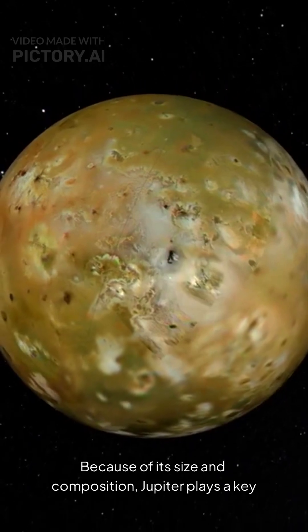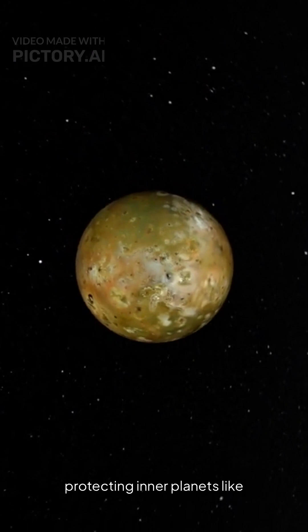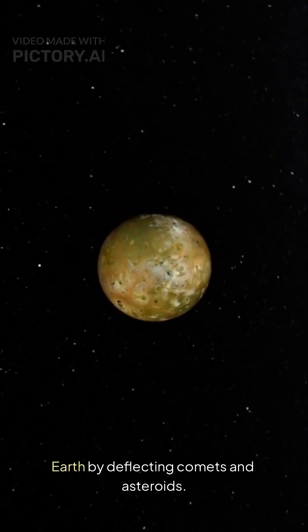Because of its size and composition, Jupiter plays a key role in shaping the solar system's dynamics and protecting inner planets like Earth by deflecting comets and asteroids.